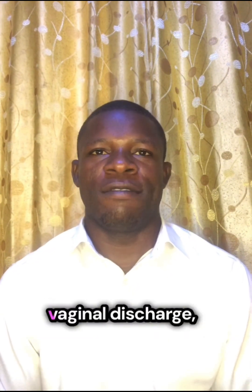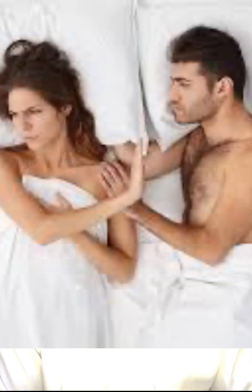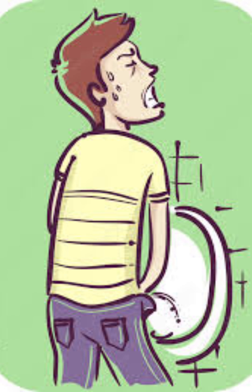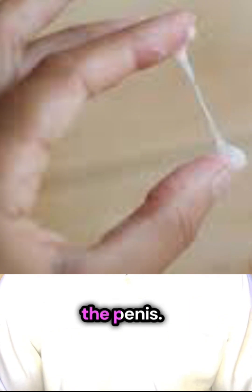Here are the signs of Chlamydia. In women, Chlamydia comes with vaginal discharge, itching of the private parts, bleeding during menstrual period, or even painful sexual intercourse. In men, it comes with painful urination, swelling in the testicles, or even discharge from the penis.